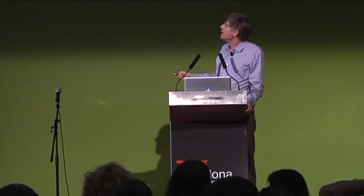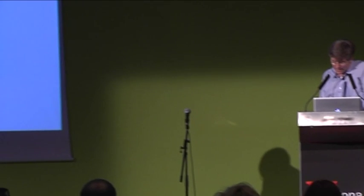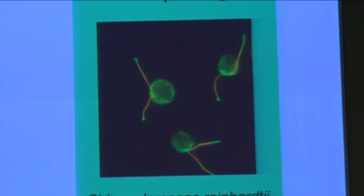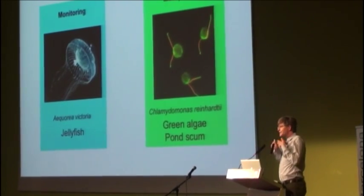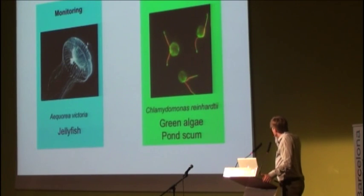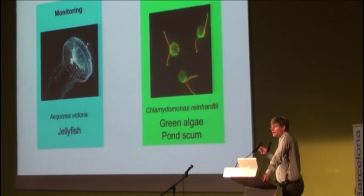This is Chlamydomonas, known as green algae — the major component of pond scum. It's a wonderful creature because it has two little flagella that allow it to swim in a breaststroke-like manner through the water. Remarkably, this creature shows phototaxis.